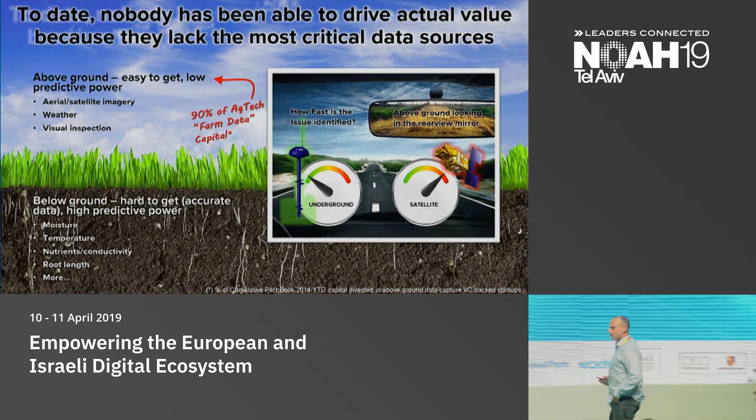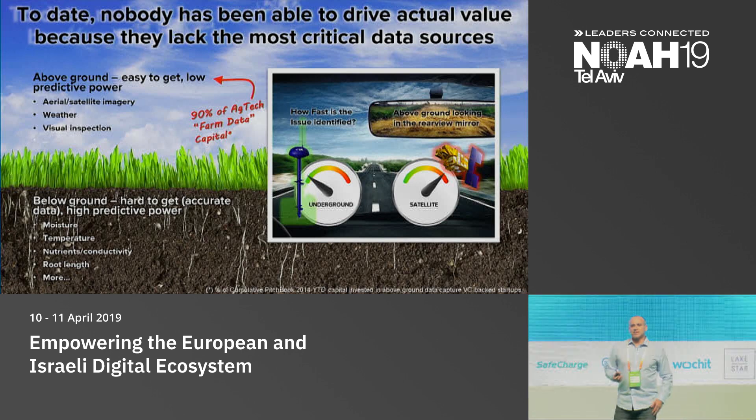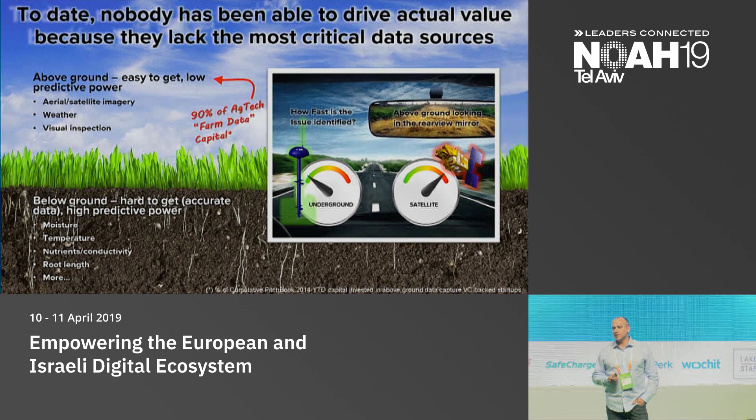If only life was so simple as in the video. When we started CropX about five years ago, the idea was to revolutionize and automate the farm. We looked at the three major categories of questions that a farmer needs to answer almost on a daily basis: irrigation management, fertilizer management, and crop protection — meaning pesticides, chemicals, spraying, and so forth.